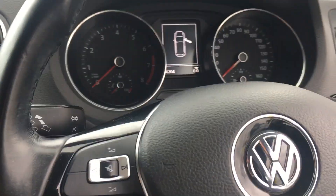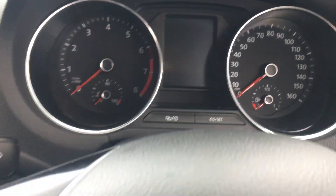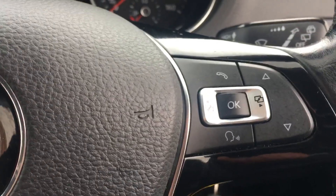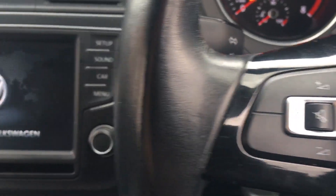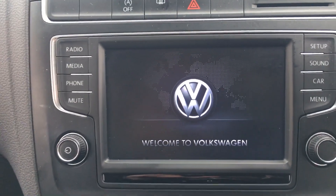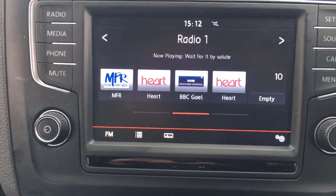If you climb inside you can see the mileage there: 66,204. On the steering wheel we have controls for the phone on one side and various controls for the media and radio on the other. Coming into the middle you can then see the media unit with the radio, phone, and all the various functions there.